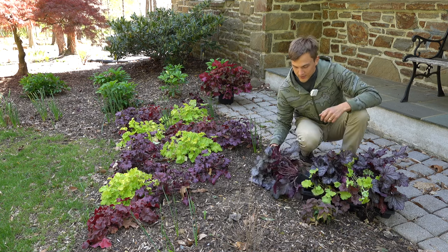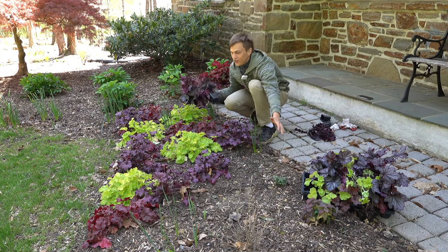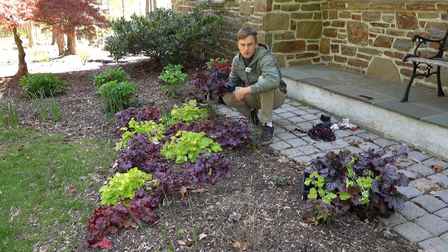Why am I so excited? Well, I'm in the shade here and you see all of this color. It's one of my favorite plants. When I was first starting to garden, it was all about the flowers.